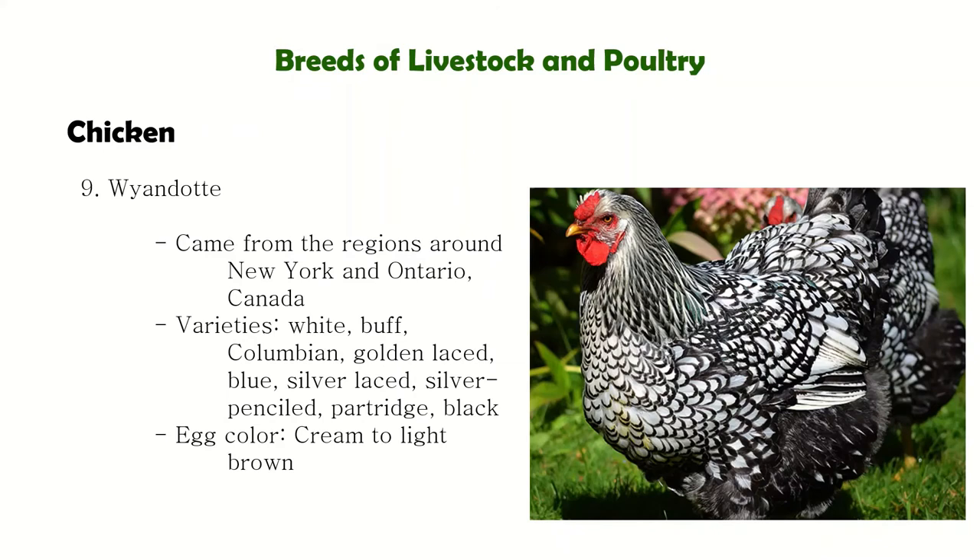Next is Wyandotte. They are a good medium-weight fowl suitable for small families, kept under rugged conditions. They are also a dual-purpose breed.